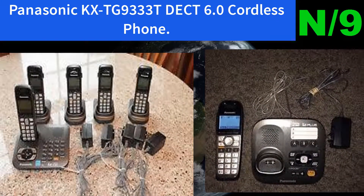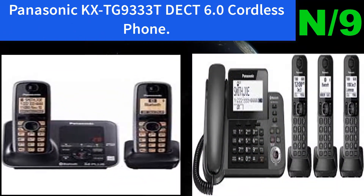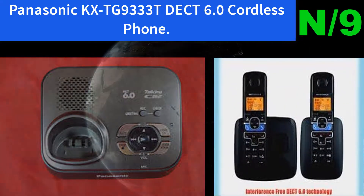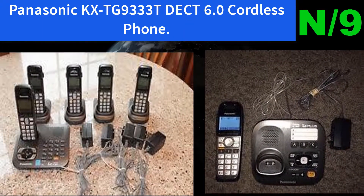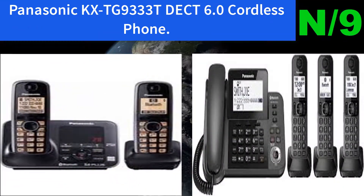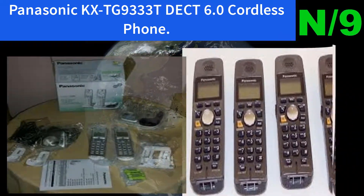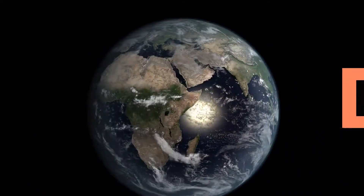Number nine: Panasonic KX-TG9333T DECT 6.0 cordless phone. Includes three additional handsets and a digital answering system with features such as answer on/off, call back, edit, call detecting, erase all messages, ICM record, message marker, message indicator, new message indicator, OGM record, play, erase, play new or all messages, and remote operation.